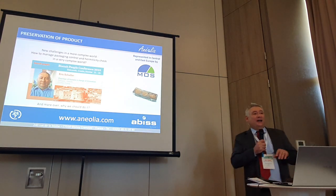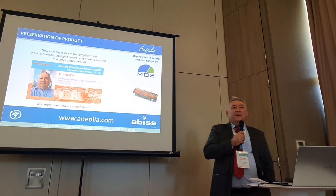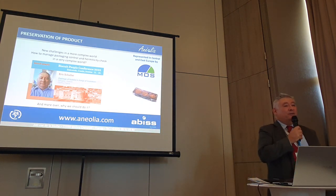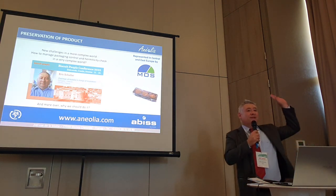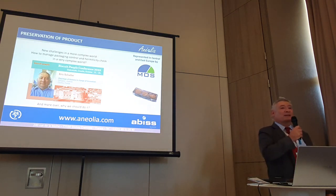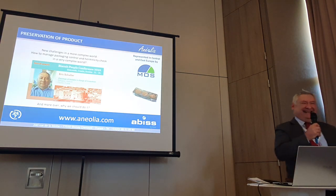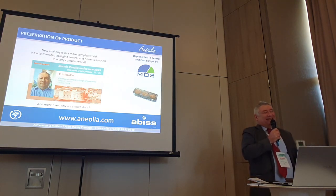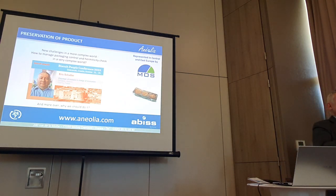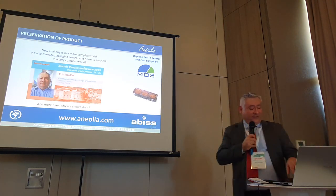First, I would like a little survey in the audience. Who has ever used any instrumentation giving data for hermeticity? Can you just hold your hand so I can have a view of the population I'm talking to? And who is dealing with modified atmosphere? Thank you for the answer.